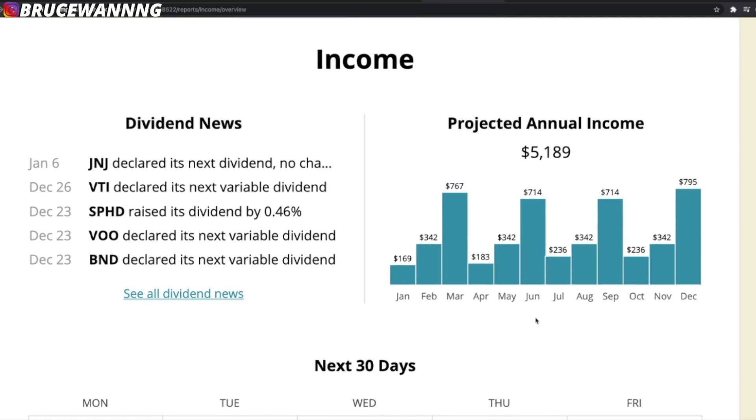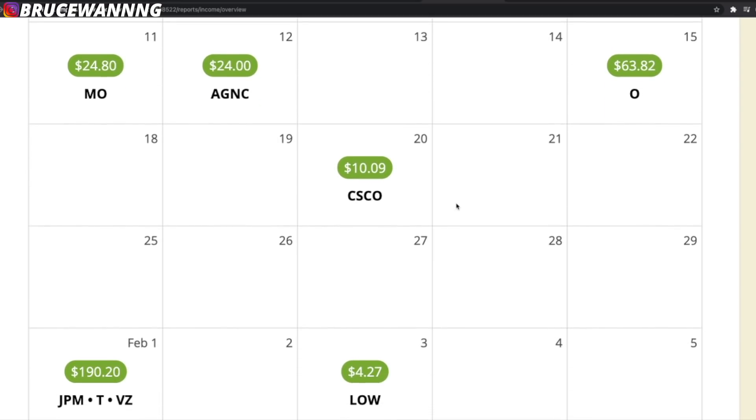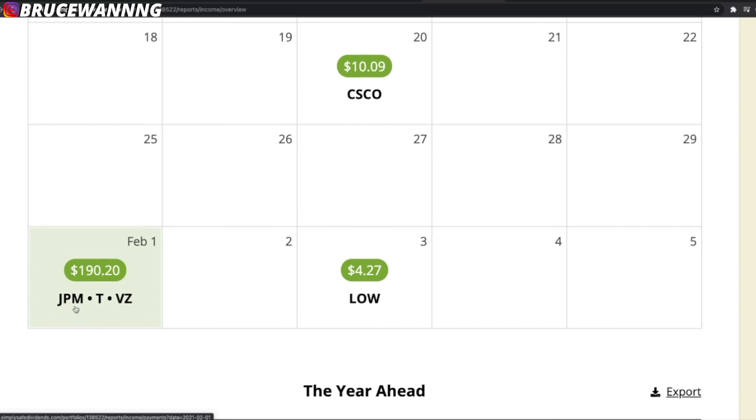This is what the actual payments look like on a month-to-month basis. In January I'll see somewhere around $169, February $342, and March is where I get paid the most at $767. Scrolling down to the next 30 days, I can see my dividend payments. A monthly dividend stock here is paying me $63.82 every single month. AGNC is also a recurring payment at $24 a month. MO, the cigarette company, is paying me $24.80. On February 1st, there's a big payment from JP Morgan, AT&T, and Verizon — almost $200 combined.